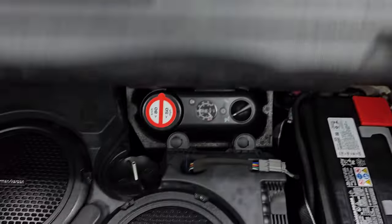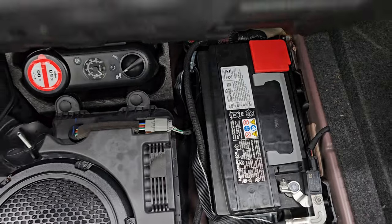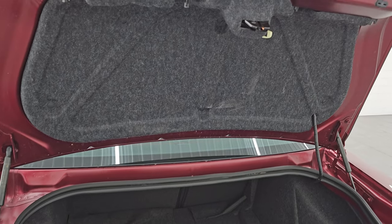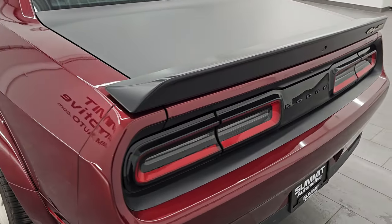The trunk area is very nice and clean. You do get the Harman Kardon premium sound system with dual subwoofers. You also have the tire inflator kit and the battery is located back here. Those shocks are doing a great job holding that trunk lid up — always something you've got to look at on these Challengers. If you're buying them used, make sure those shocks are working.